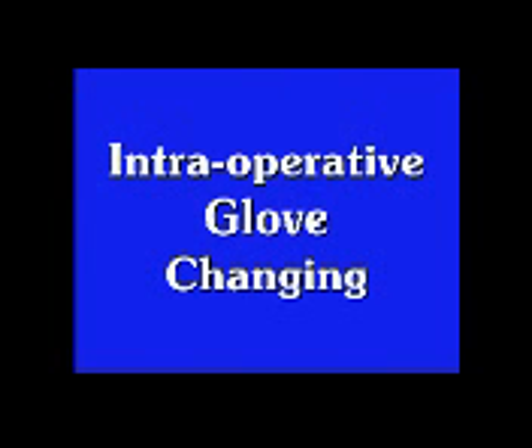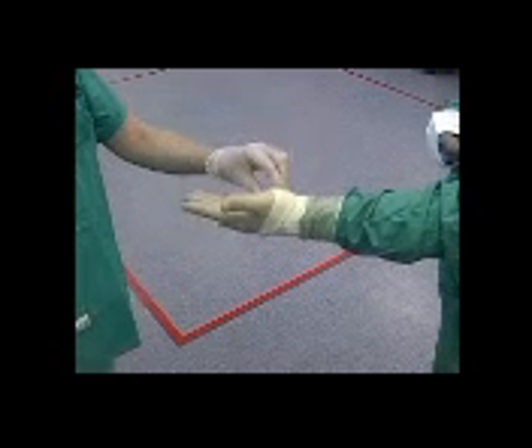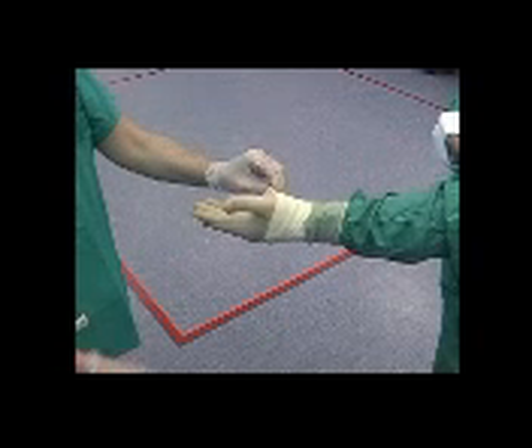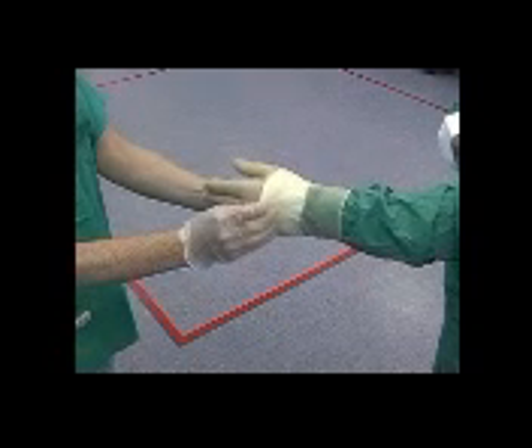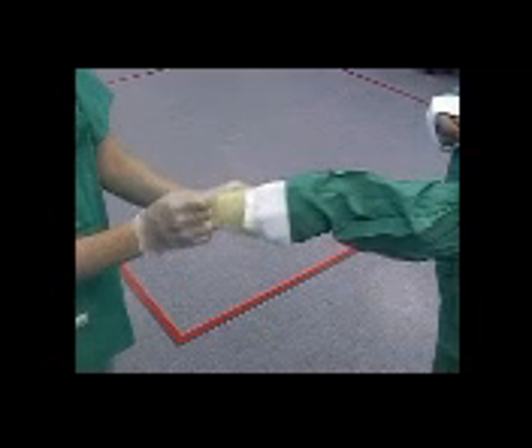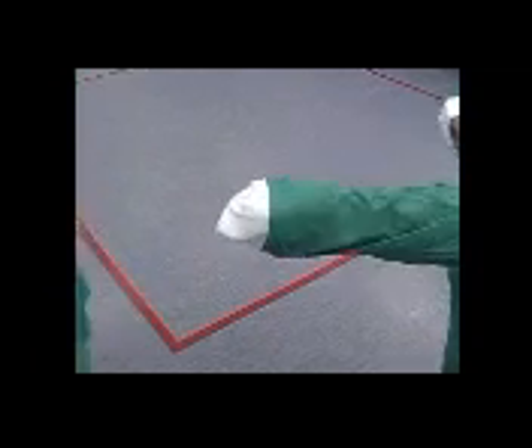If you need to change a glove during a procedure, an unscrubbed assistant wearing unsterile gloves should take hold of your glove and the underlying gown at the wrist, ensuring they do not touch the sleeve directly. As you move your hand backward into the sleeve, the assistant should ease the glove forward and remove it. This will leave you with your hand in the correct position to re-glove using the closed method.